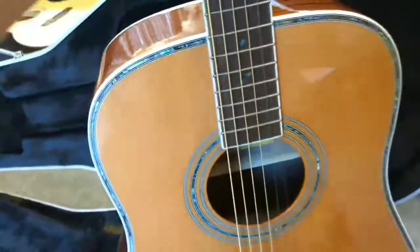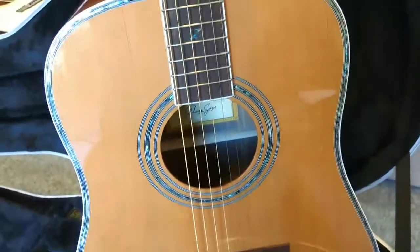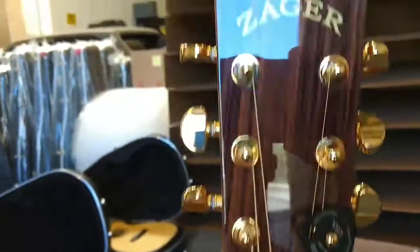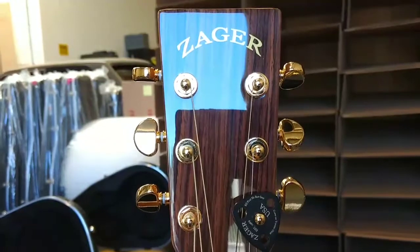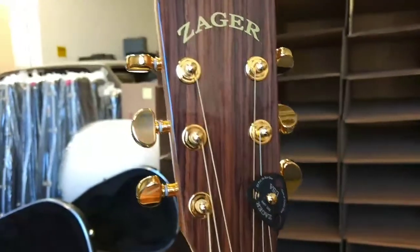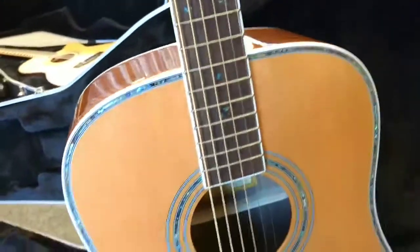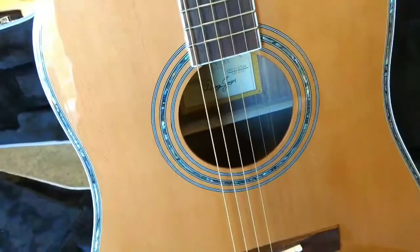This guitar — we have more customers buying it coming from Martin D28s than any other guitar we have right now. If you're familiar with the Martin D28, they've been building that guitar for 50, 60, 70 years now. It's considered by many to be the best sounding guitar in the world. But we have a lot of customers buying this guitar to replace their D28s because they say it matches or betters it in sound.